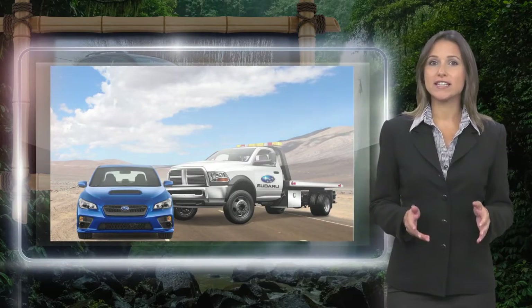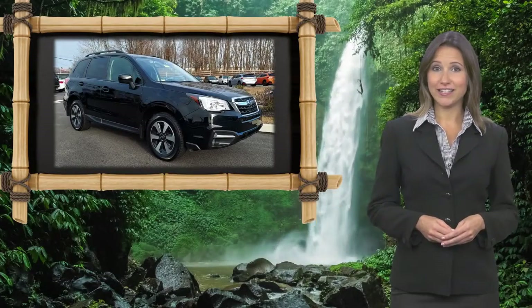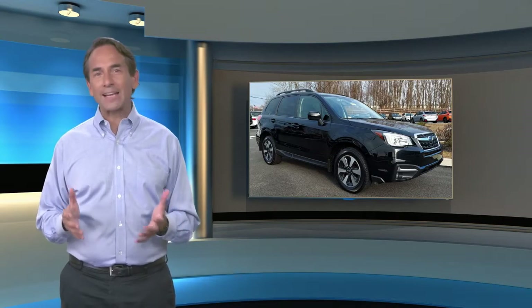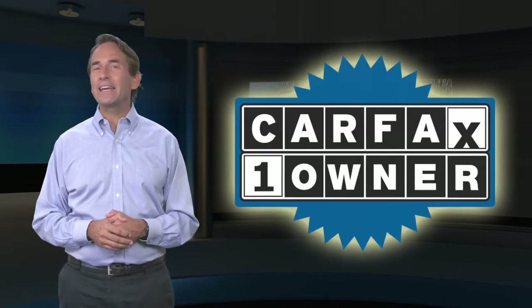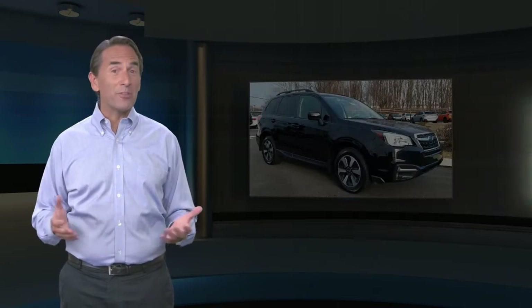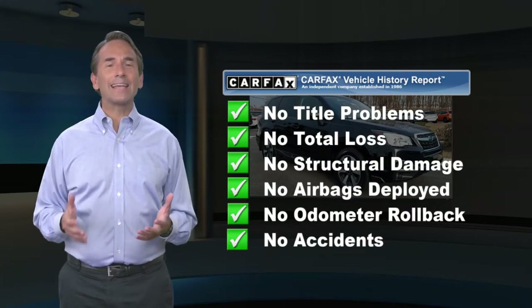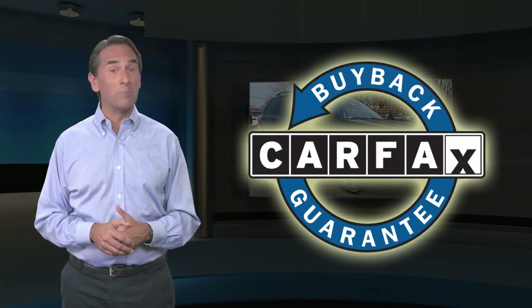Subaru Certified Pre-Owned Vehicles, ready for new adventures. Feel confident in this Carfax-verified one-owner vehicle with the Carfax Vehicle History Report. Find this complimentary Carfax Vehicle History Report online or contact the dealership. This vehicle qualifies for the Carfax Buyback Guarantee.